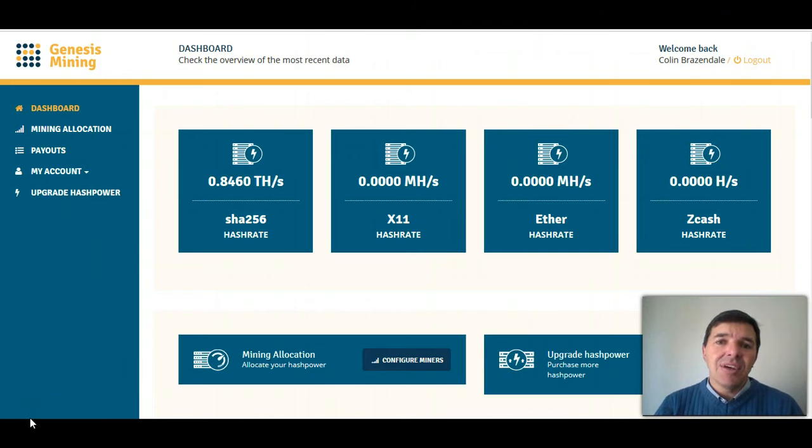That is my update on Genesis Mining. I hope this was helpful to you. If it was, please give us a thumbs up. If not, you can give us a thumbs down. Comment below and let me know what you think. Please remember to subscribe for future updates on Genesis Mining so that we can keep you up to date. Thank you for watching. Bye-bye.